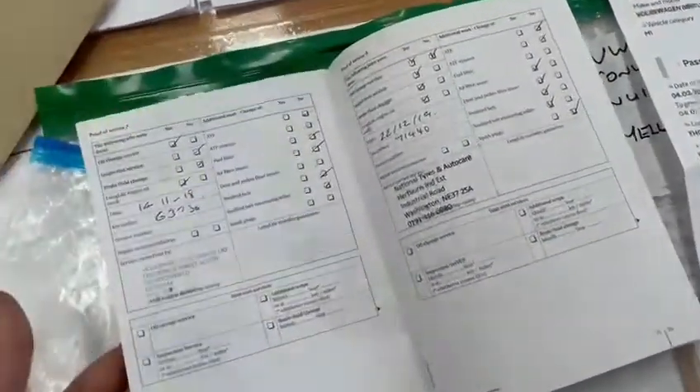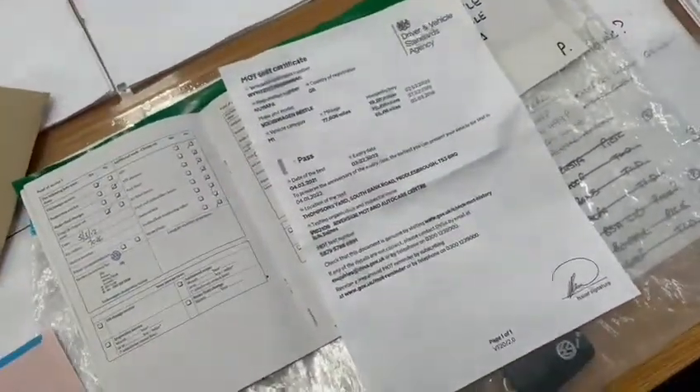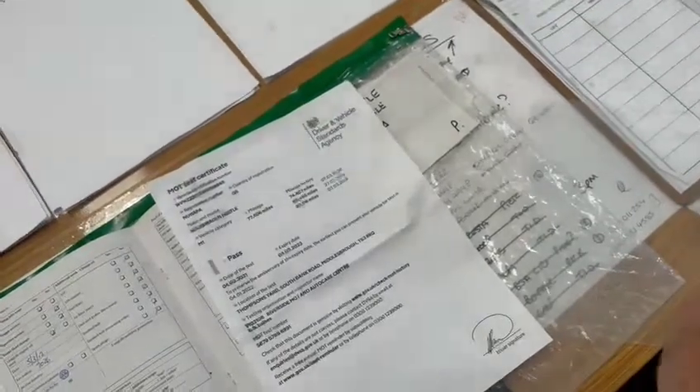Eight service stamps in total, a lot of them by main dealer. The entry also states cam belt changed, heated seats, and two owners. That's everything included with this one.